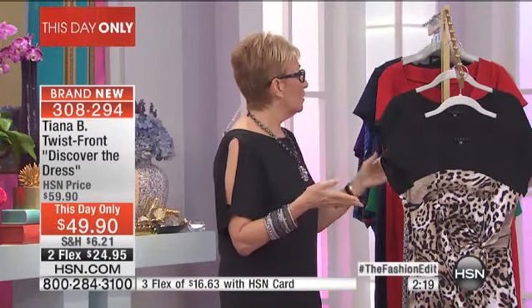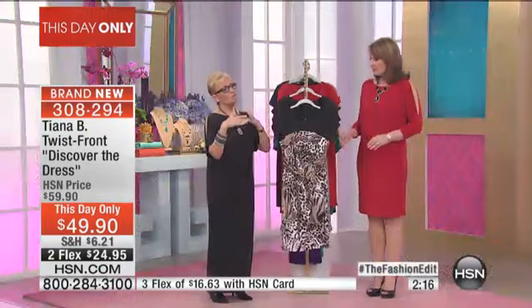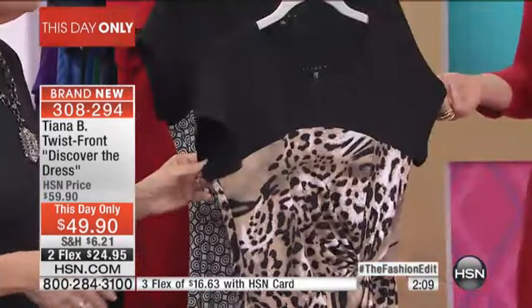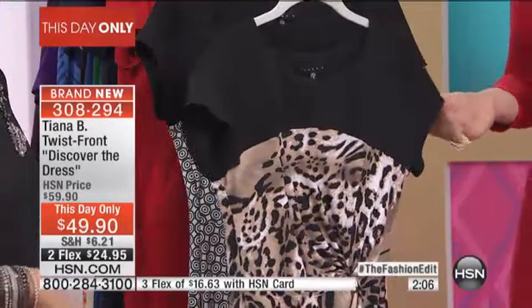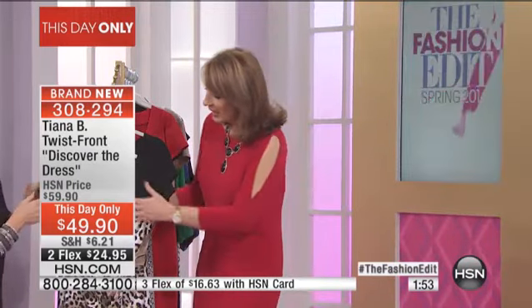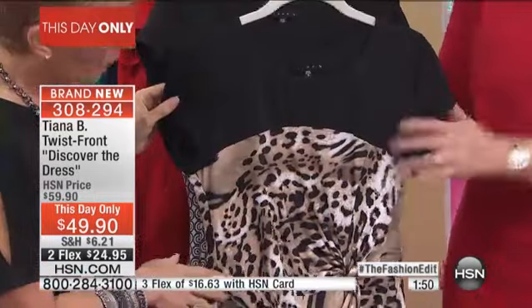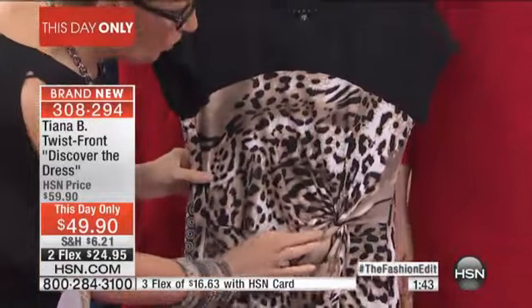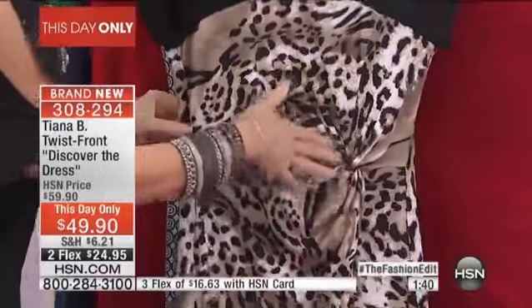We always try to bring at least one animal print because our ladies love animal prints. Animal prints are here to stay. I was at the Naeem Khan show in New York — he did the most beautiful animal print collection. It never goes out of style. I like the way this is done — the color blocking. The black at the top really narrows your shoulder and makes you look longer. And then we did the nice little twist, which gives that illusion of a wrap, but it really isn't. It just has that nice little knit knot there.